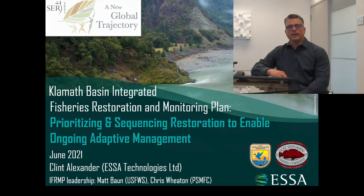The goal is to provide a unifying basin-wide framework for planning the coordinated restoration and recovery of 10 native fish species. The main goal of this short talk is to provide an overview of this collaborative effort, with an emphasis on the prioritization component and how the prioritization approach and tool developed will help enable ongoing adaptive management.